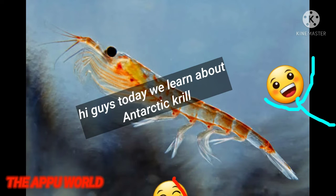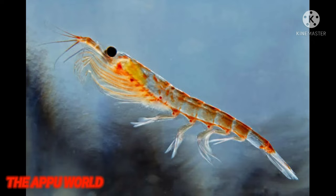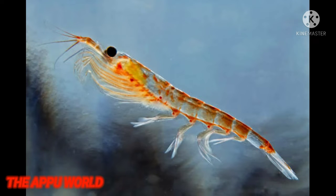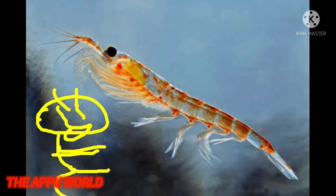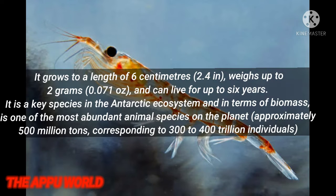Antarctic krill is a species of krill found in Antarctic waters of the Southern Ocean. It is a small swimming creature that travels in large schools called swarms, sometimes reaching densities of 10,000 to 30,000 individuals per cubic meter. It feeds directly on minute phytoplankton, thereby using the primary production energy that the phytoplankton originally derived from the sun in order to sustain their pelagic life cycle.